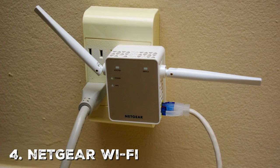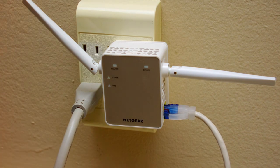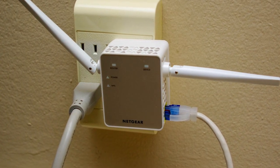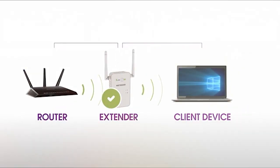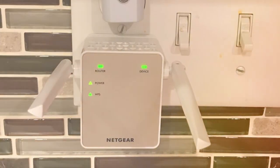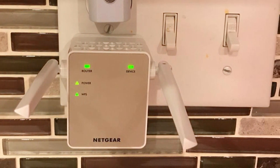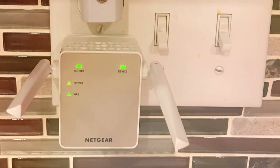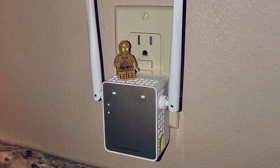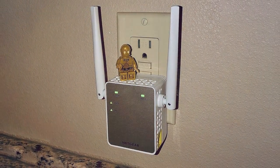Next at number 4, we have the NETGEAR Wi-Fi Range Extender EX6120 — the perfect solution for expanding your network coverage and eliminating Wi-Fi dead zones. NETGEAR is a trusted name in networking, and this extender lives up to its reputation with powerful and reliable performance. With a range extension of up to 1,200 square feet, the EX6120 ensures a strong and stable connection throughout your home, compatible with most routers and featuring a straightforward setup process accessible to users of all tech levels.